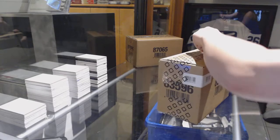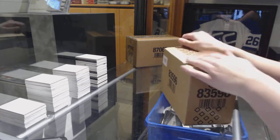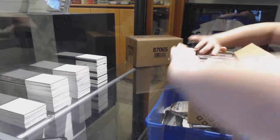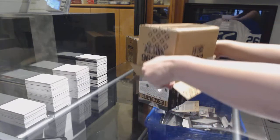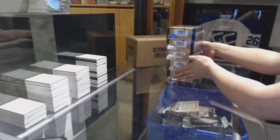Starting off C&C Group Break 74-34, we've got the 14-15 Upper Deck Premier 5-Box Case Break. Best of luck, everybody.